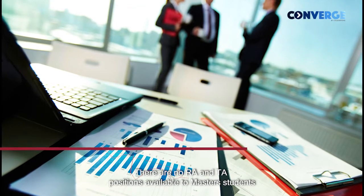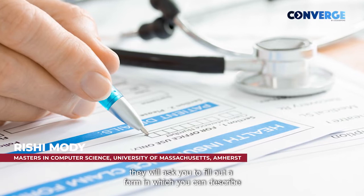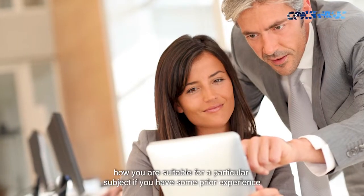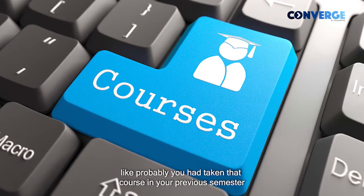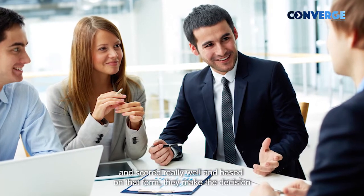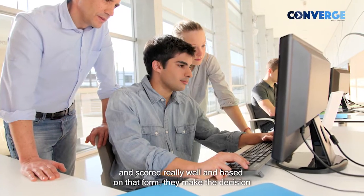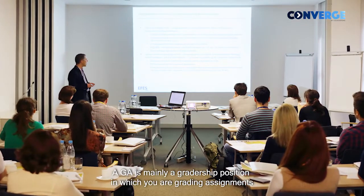There are no RA and TA positions available to master's students. They'll ask you to fill out a form in which you describe why you're suitable for that particular subject — if you have some prior experience, like if you've taken that course in the previous semester and scored really well. Based on that form, they make the decision on whether they want to give you a graduate assistantship or not.